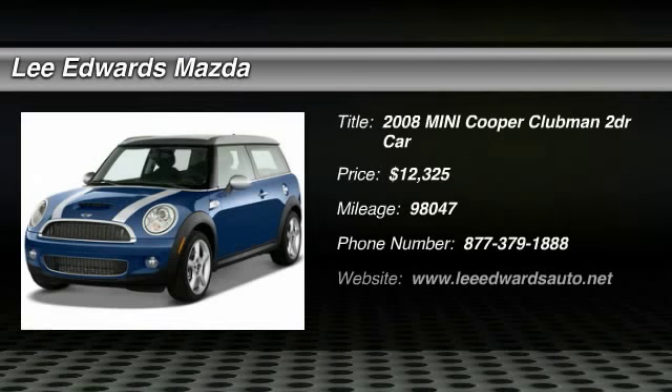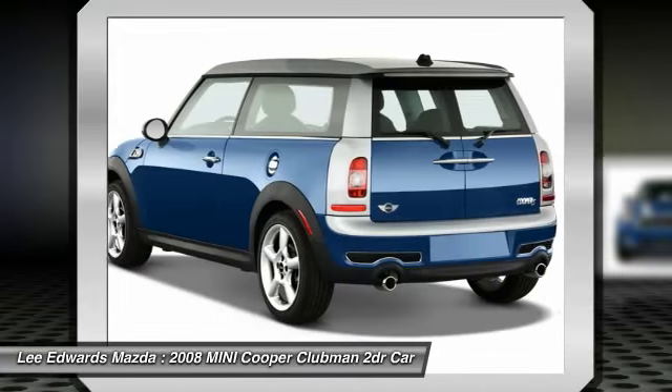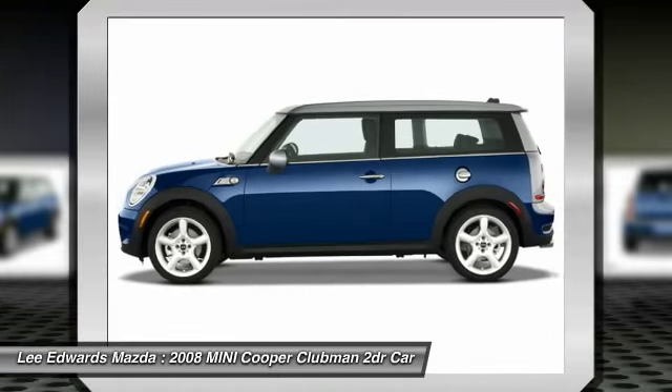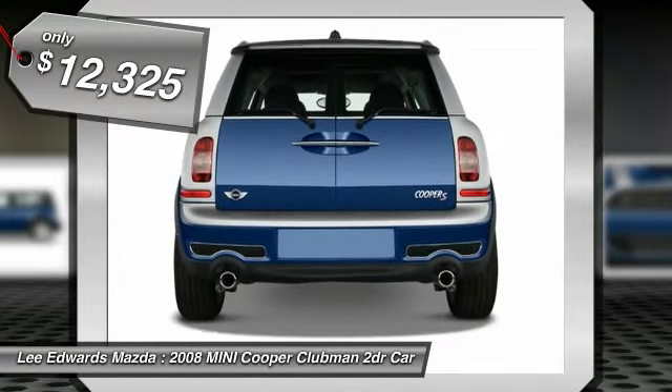The 2008 Mini Cooper Clubman. The Mini Cooper Clubman is a longer version of the regular Mini with a larger backseat and more cargo space. Fuel economy on the Clubman is excellent, ranging from 29 to 33 miles per gallon, and is priced below $15,000.